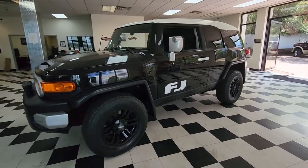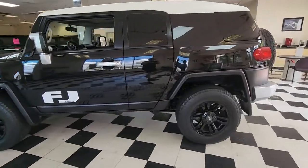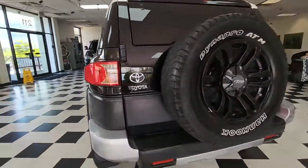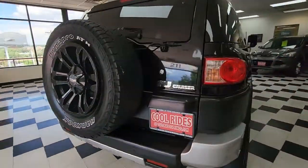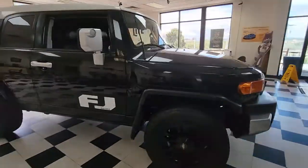Picture yourself in the 2008 Toyota FJ Cruiser. Enjoy your outdoor lifestyle like never before in this distinctive FJ Cruiser. Powerful, responsive, comfortable, and designed to conquer the trail with ease, this iconic SUV is waiting to take you away.